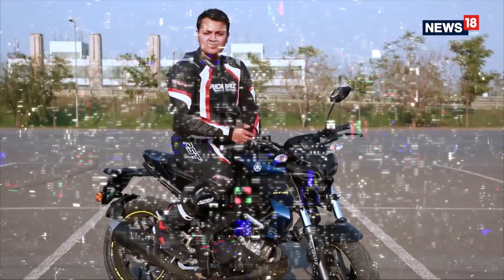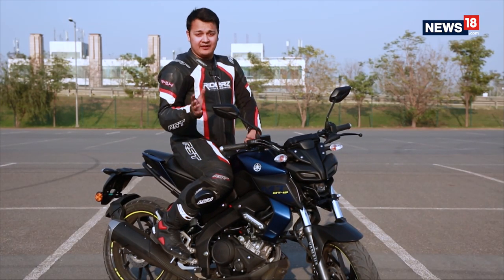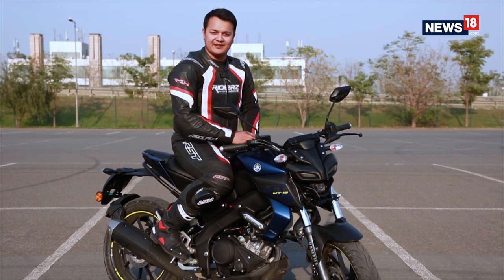The MT15 is really similar to the R15 but it approaches things a little bit differently. If the R15 is anything to go by, this should be an exciting motorcycle to ride. So without wasting any more time, let's head on to the track to find out more.